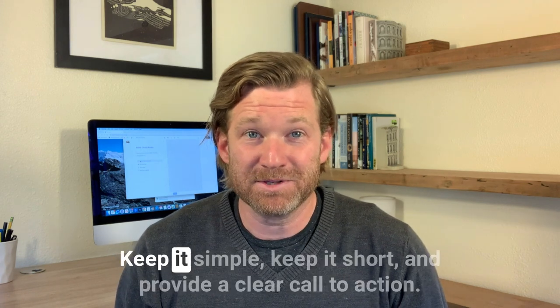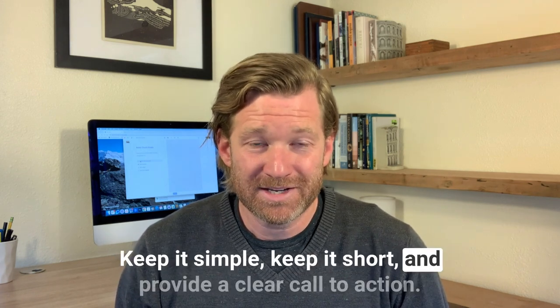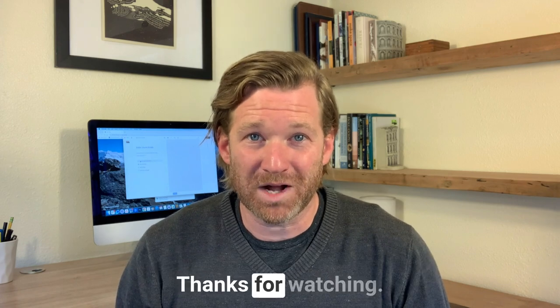That's it. Keep it simple, keep it short, and provide a clear call to action. Thanks for watching.